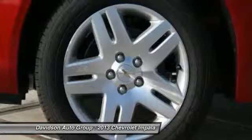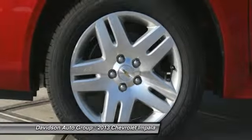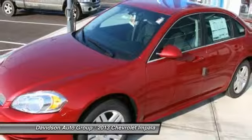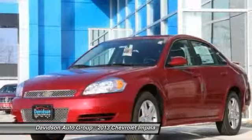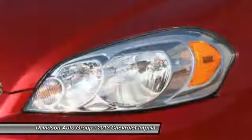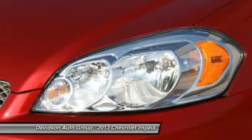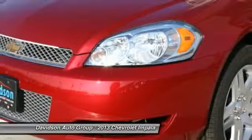Buy from an award-winning dealer. The Davidson family has been involved in local business and in the local community for over 50 years, having grown to 7 franchises, a pre-owned super center, and 2 state-of-the-art body shops. The Davidson family has been and will be a member of central and northern New York for years to come. Come visit us and you will understand what we mean by the Davidson difference.